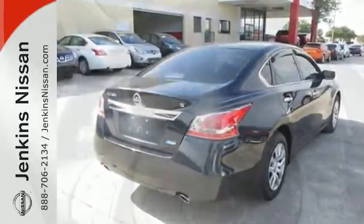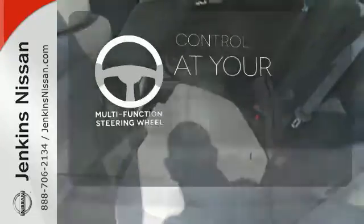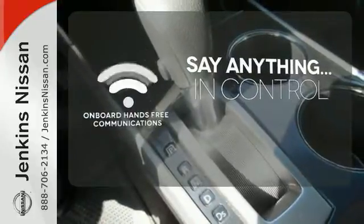Standard equipment includes an X-Tronic continuously variable transmission, push-button start, Bluetooth, and advanced airbag system. A multifunction steering wheel puts control at your fingertips. The power of your voice has never been more clear, with onboard hands-free communications.